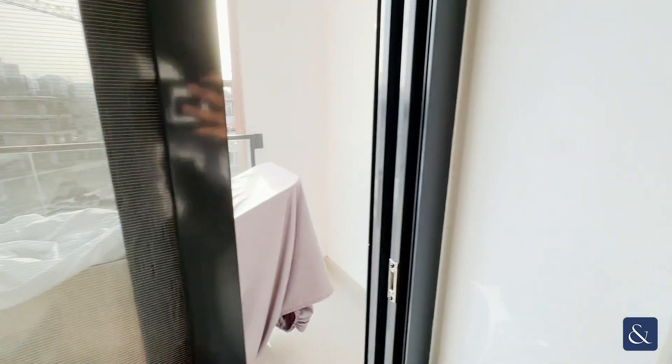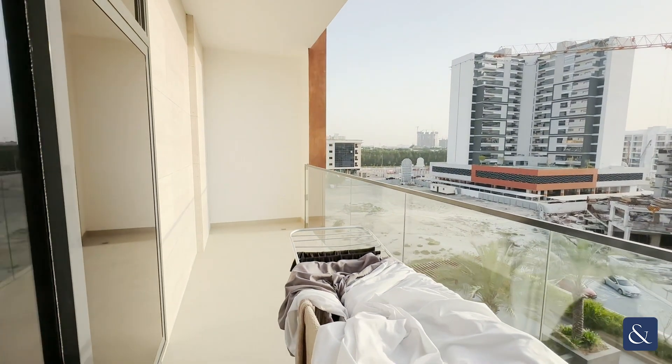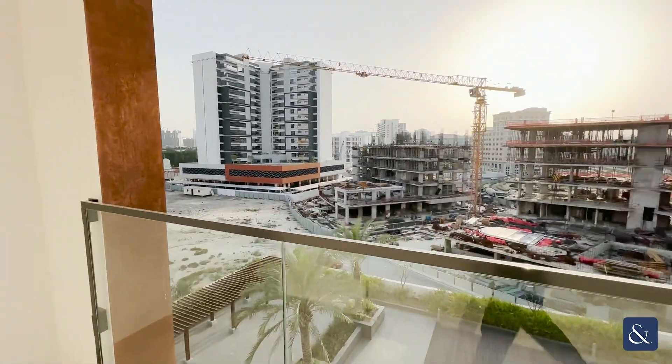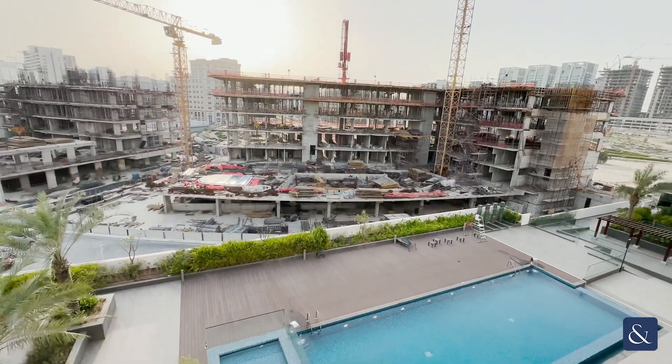Lastly, heading over to the second balcony. Once again, huge in size overall and really spacious. It extends to the left of the apartment and is also looking over the pool area as well.